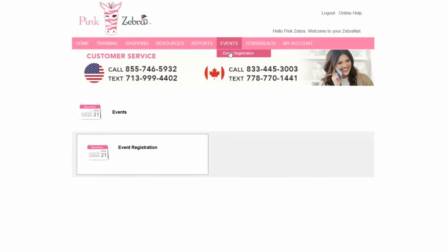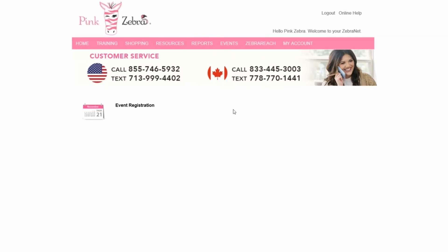Once you click on the registration tab, it'll give you a message and in the upper right hand corner it'll say 'register.' Click on the register tab and it'll take you to adding yourself as a consultant. If you have a guest coming with you, you can add them as well as a second registrant, since there are different tabs for the different ones you'll be registering for.